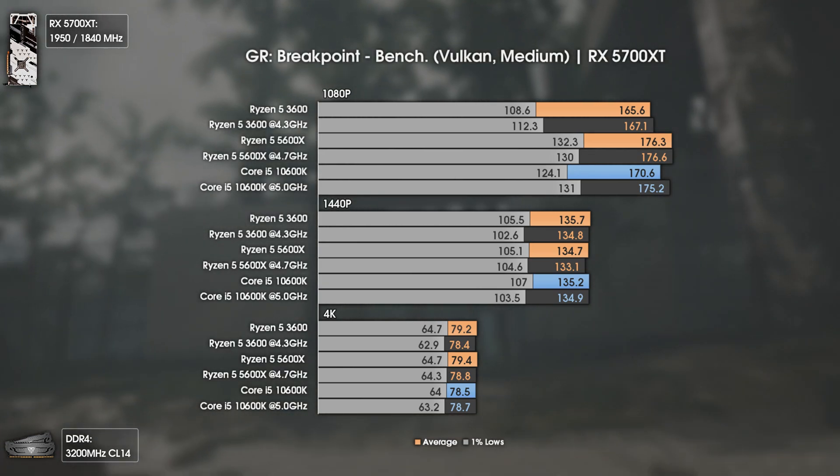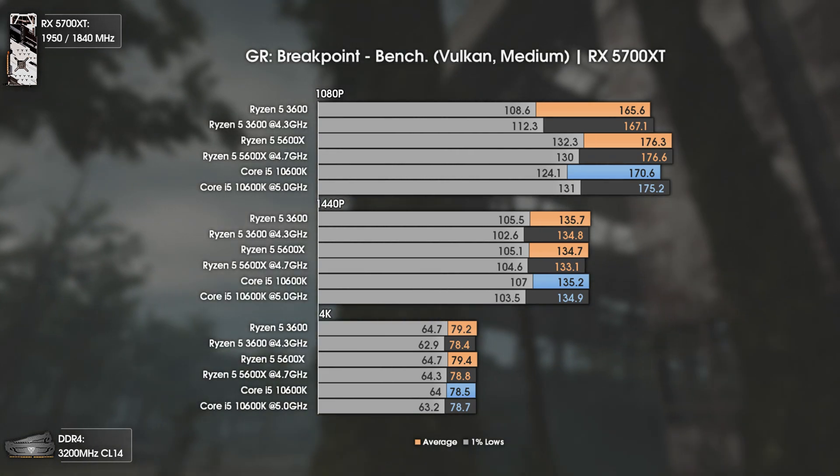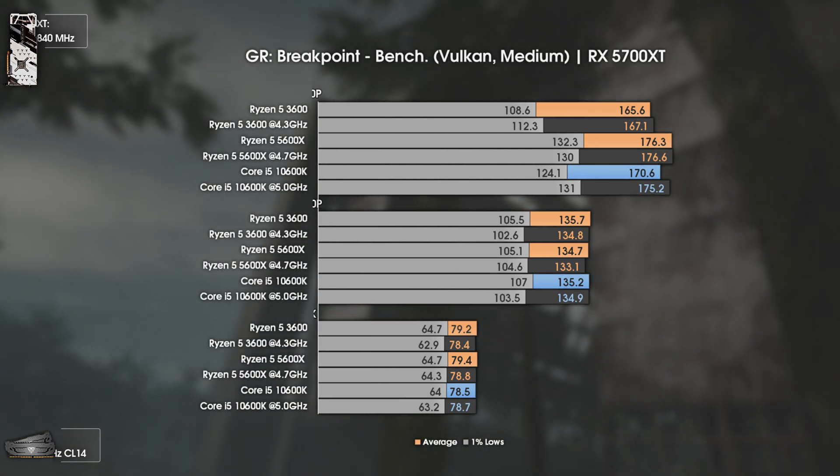Basically, if you aim for an average of 130 FPS or lower, all CPUs are fine and completely fine for this game.